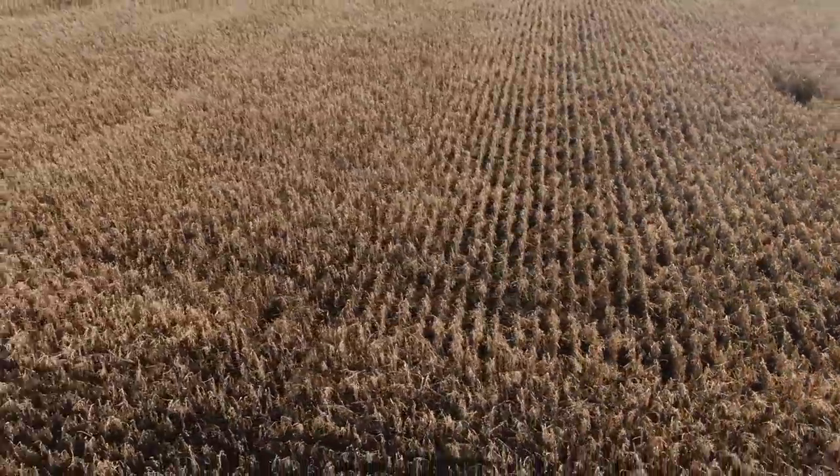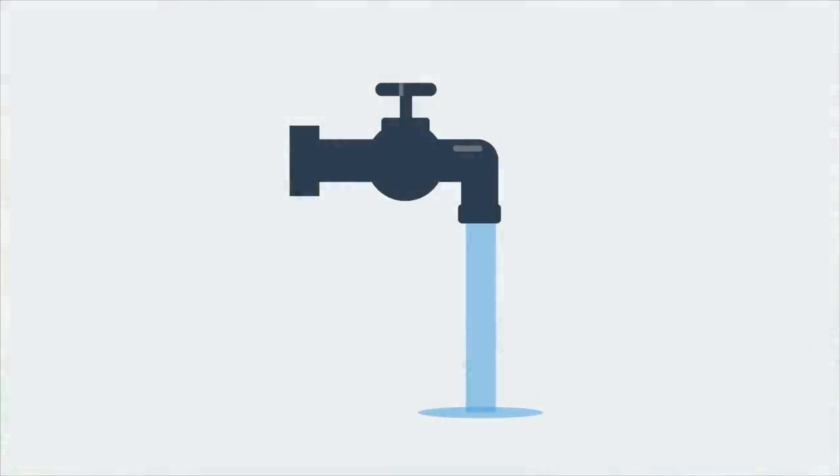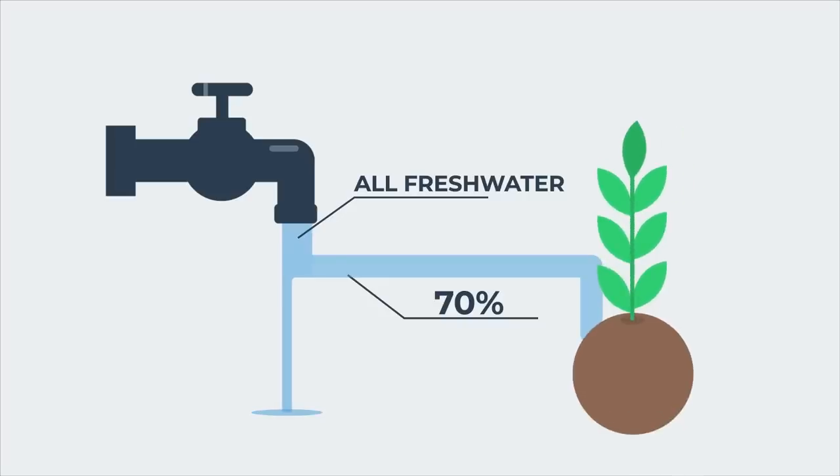One challenge is that the conventional way of growing crops is not really that efficient. It uses a staggering amount of fresh water, and in fact, of all the fresh water consumed across the world each year, 70% of it is dedicated just to growing crops.